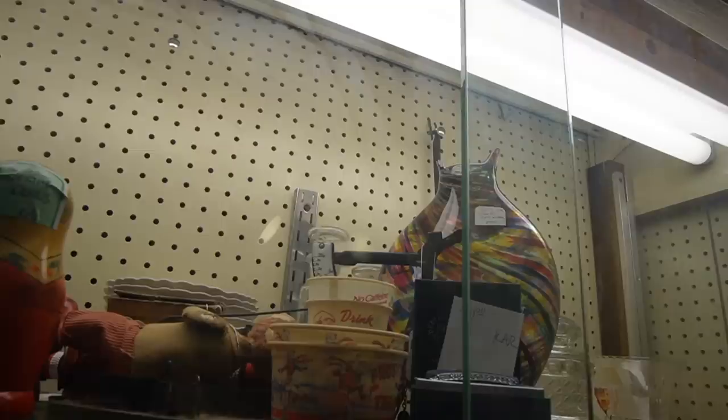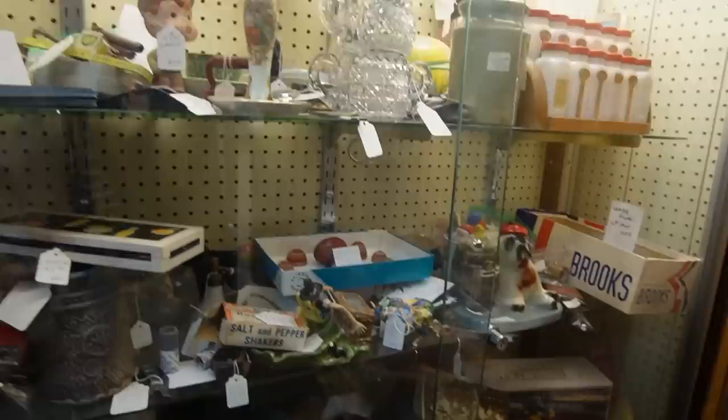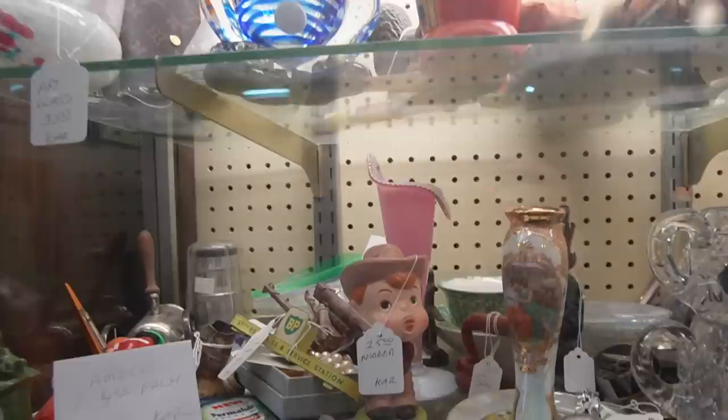We'll have to get in here and get that out. Let's see what else they're hiding in here. I found some pretty decent glass in here in the past — that rosaline jack-in-the-pulpit right there is real nice. I can't quite see the price on it though, so I may have to ask to get in there to see the price.